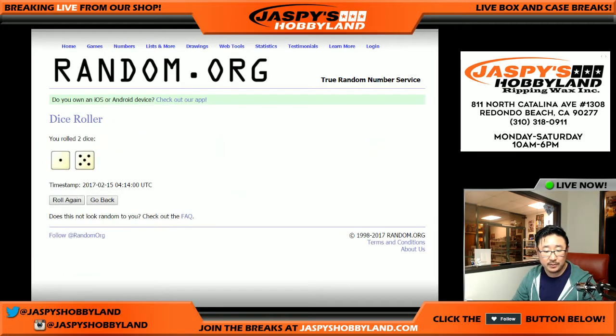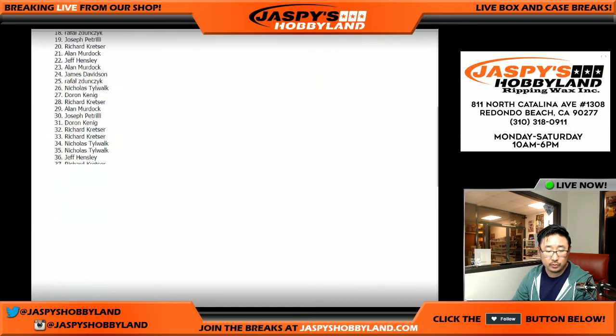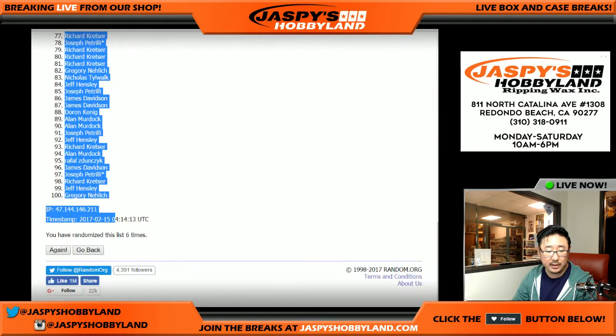Randomizing each list six times — one, two, three, four, five, and six. There you go. So after six randomizations, we've got Alan on top and Greg with the very last spot.